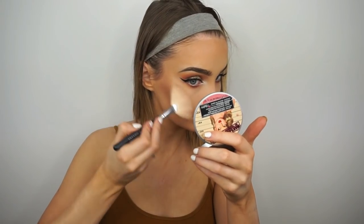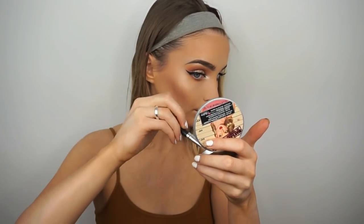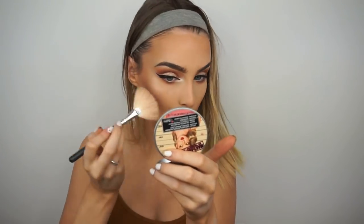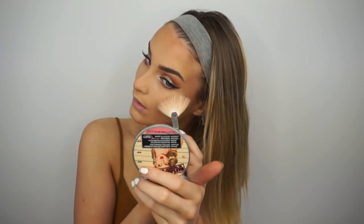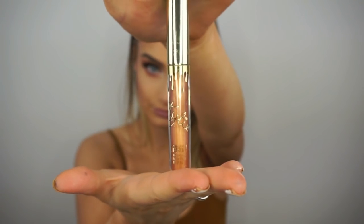I'm taking the Mary Luminizer highlighter and highlighting the tops of my cheekbones, and also applying a bit on my forehead. I want it to be really glowy for this look to match the gold on the lid and the overall golden effect. I'm also highlighting the center and tip of my nose and my cupid's bow. Then I'm applying the Kylie Jenner metal liquid lipstick in the shade Lorde, and with that the look is complete. Thank you so much for watching and I'll see you in my next video.